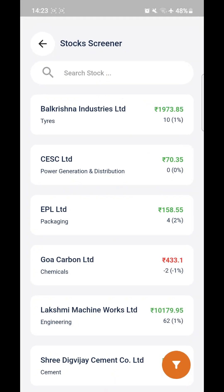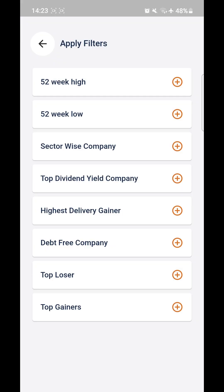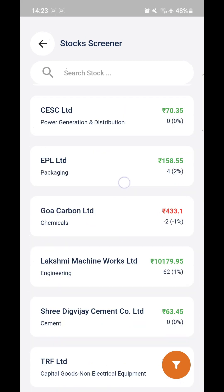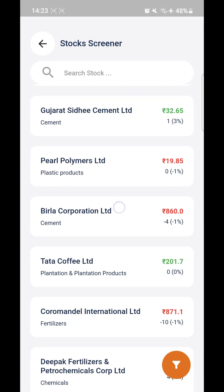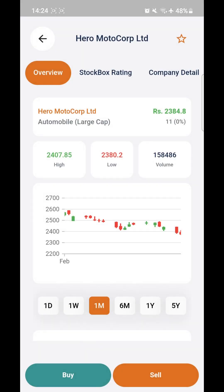After that we have Stock Screener. Click on the orange button in the corner and you'll be able to apply all the filters that we provide — and these are all the filters. Additionally, you can search for a stock or click on any stock. Let's say we start with Hero Motor Corp — you'll be able to check further details like company details, P&L, results, cash flow, peer comparison, and aggregate shareholding.